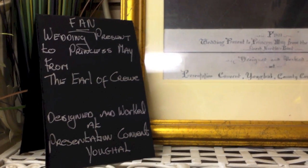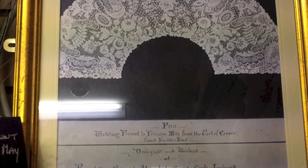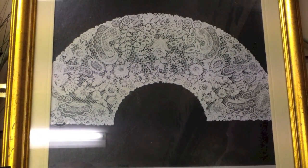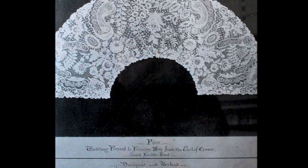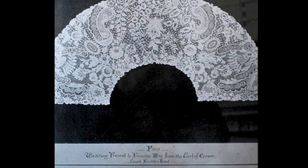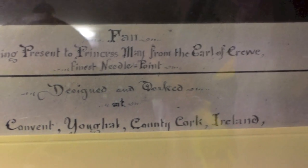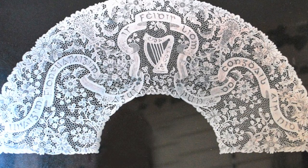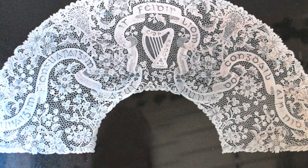This is a fan here. It was presented to Princess May from the Earl of Crewe, so it was designed and worked at Presentation Convent, Youghal. Many prizes were won at the Dublin Horse Show in 1901. It put the ladies under a lot of pressure to finish the pieces under a certain time. This piece here is a collar, and there was a big prize won for this in 1901 at the Dublin Horse Show.